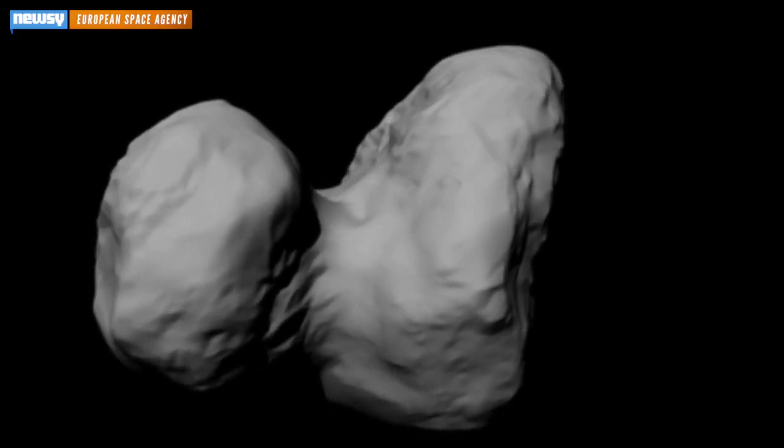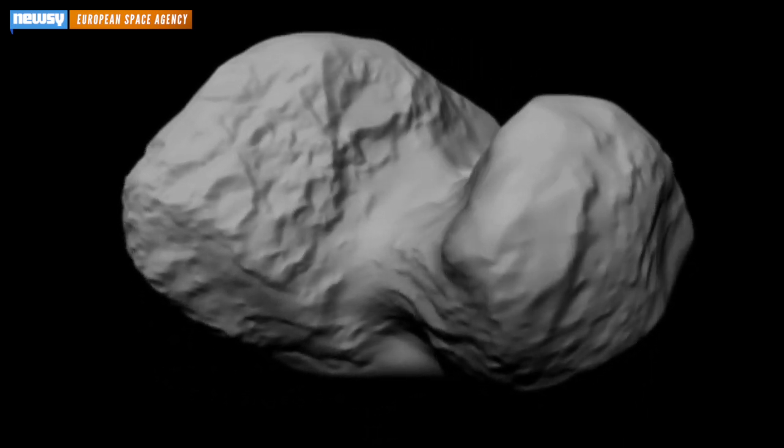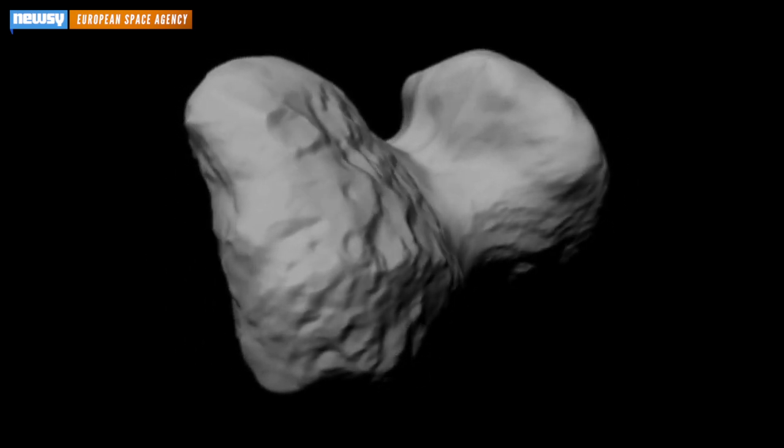Philae has since gone dark because scientists believe it landed in a shady area of the comet blocking its solar panels, and the spacecraft ran out of battery Friday evening.